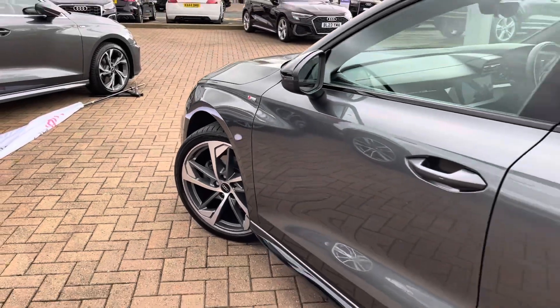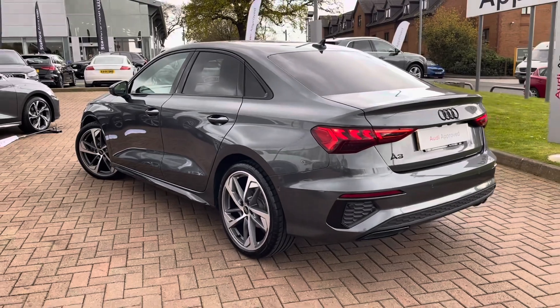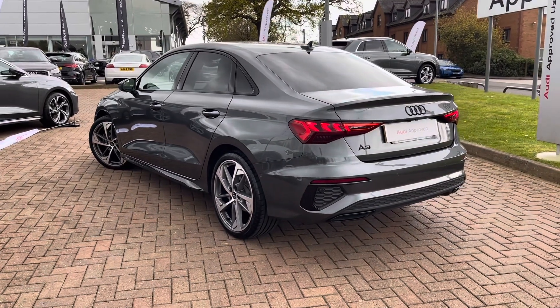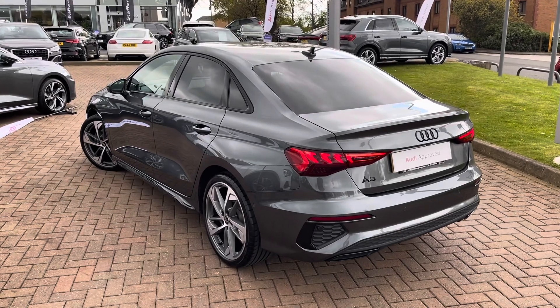With this being the 35TDI, you get a 2-litre diesel engine with 147bhp and 360Nm of torque, which gets you from 0-60 in around 8 seconds and onto a top speed of 142mph.